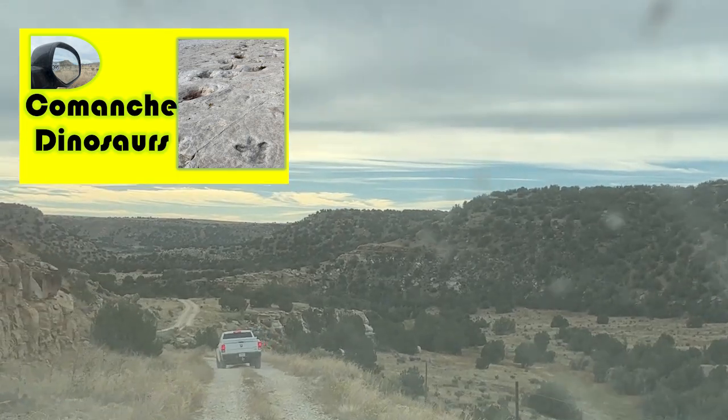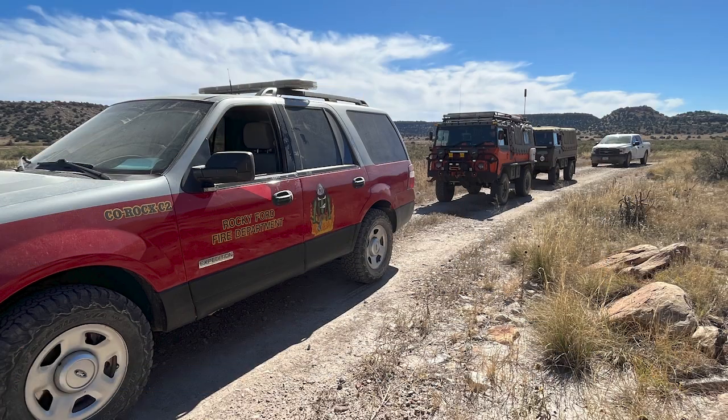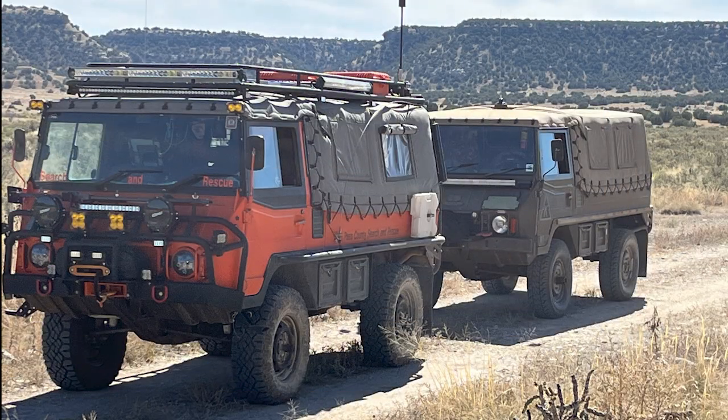We also noticed three emergency vehicles in the group. They were required out there in case something happened, because a lot of times it's extremely hot. People go out there when it's 105, 106, 107 degrees without enough water. We went on a milder day. The emergency vehicles seemed a bit overkill, but if someone gets hurt and you need them, you need them.